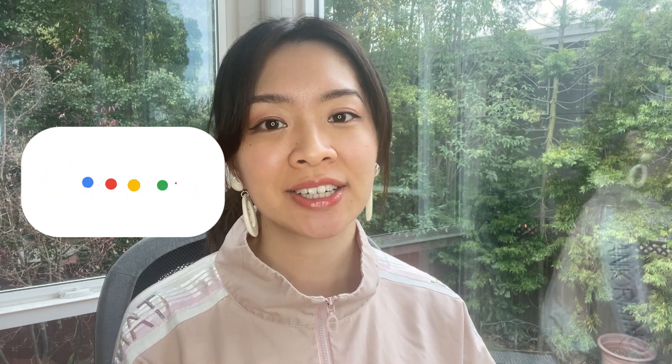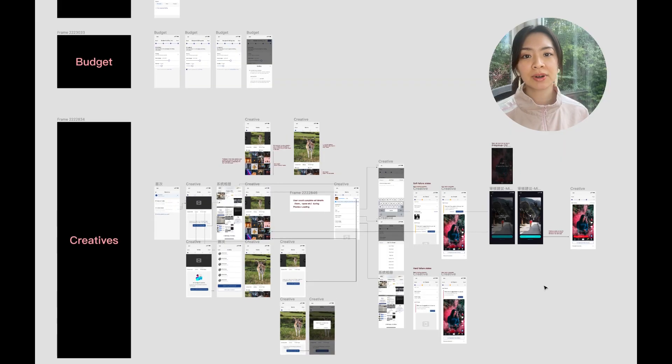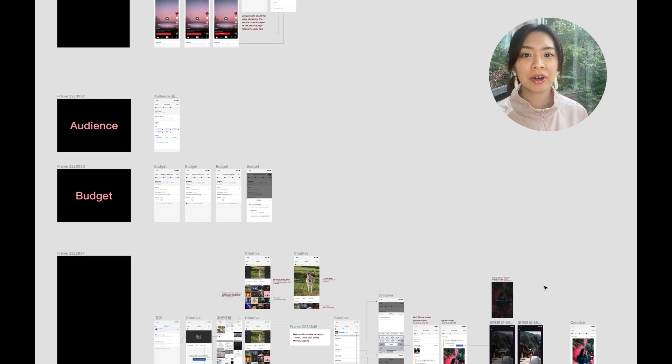Hey guys, welcome back to my channel. I'm a UX designer at Google. I'm excited to make a behind-the-scenes video one day in the future. If you clicked on this video, that means you care a lot about your relationship with your engineering partners — this is a good sign that you are developing a trusting relationship. The designer-developer handoff process is complex and sometimes gets everyone involved a little frustrated. Today I'd like to show you my process of handing off designs to engineers with real examples.